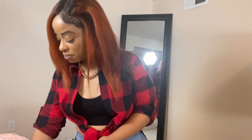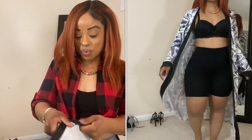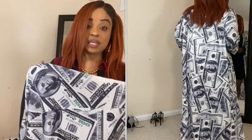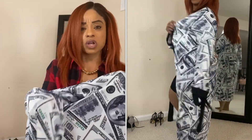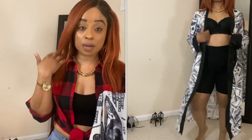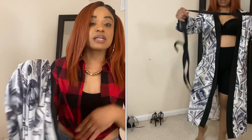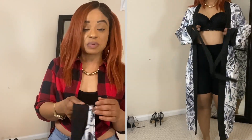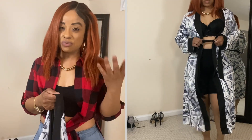My first item is a robe. Right from the beginning I have to say I do not like the print — I don't wear clothes with money on it. It's not nothing wrong with it per se, but it's just not my style. In general though I like it, and what I like about it is the quality. It's not like a really cheap robe.